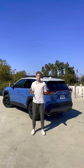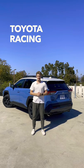This is the most rugged, off-road capable RAV4 Toyota offers. This is the RAV4 TRD Off-Road, TRD standing for Toyota Racing Development.